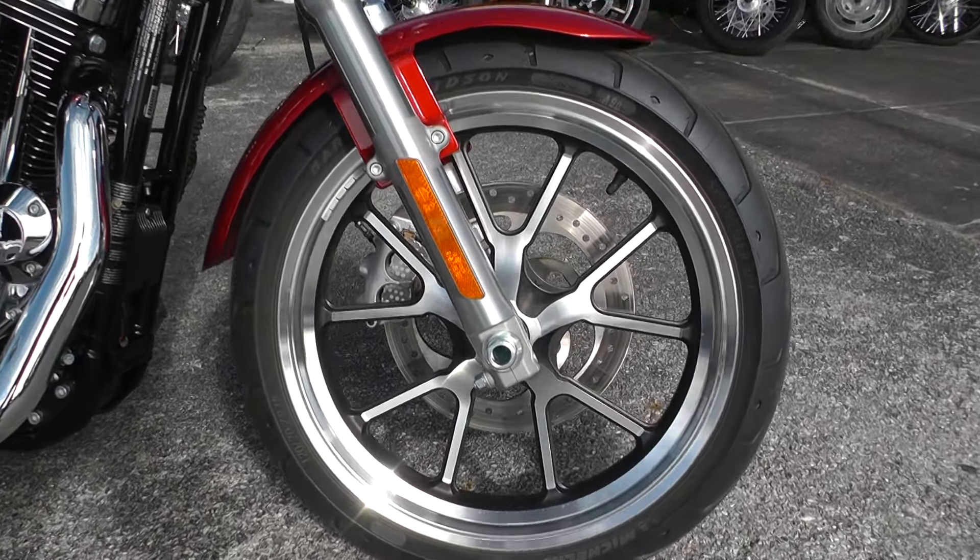It looks new. Excellent tire there in the front. I'm thinking this paint is candy orange — not real sure about that, but it looks like candy orange.